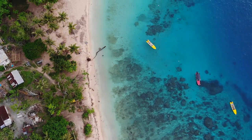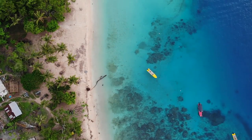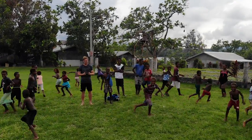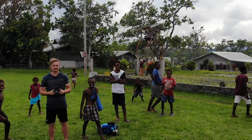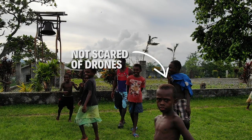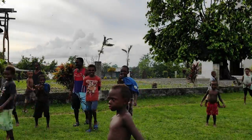But before we go on the search for the dugong — or sea cow, whatever they want to call it here in Vanuatu — it's time to play some droning with the kids. These kids on this island have never seen a drone before, and it's amazing to see some of the reactions they have. Check out this little kid here who totally doesn't know what's coming for him. He's like, drone, whatever — but then bam.